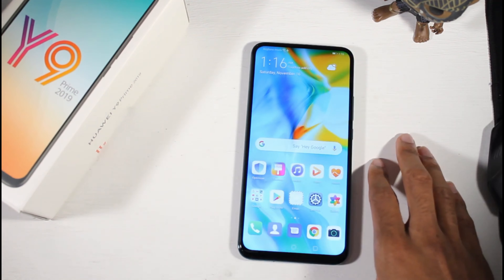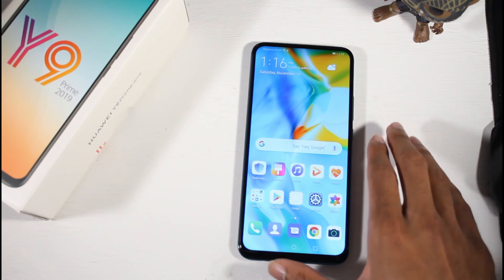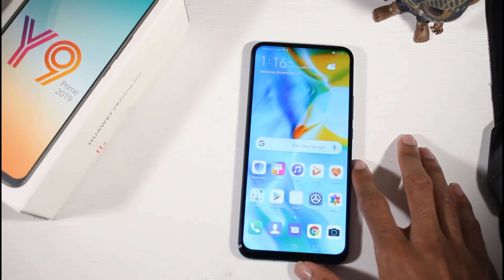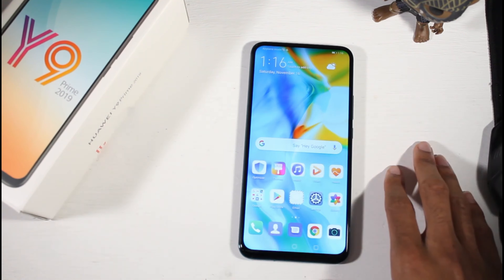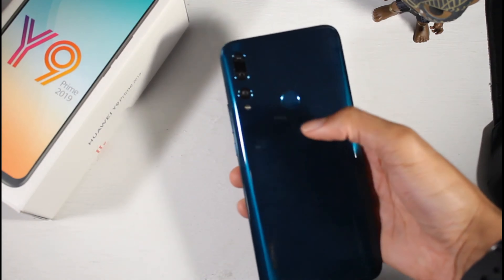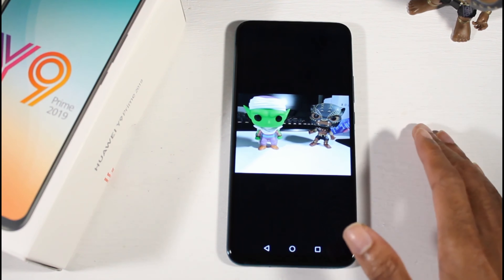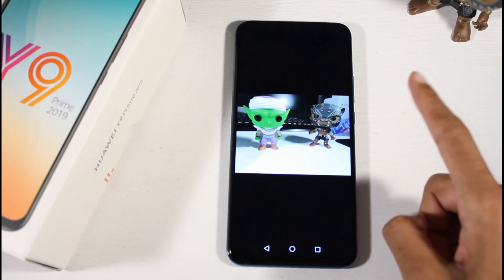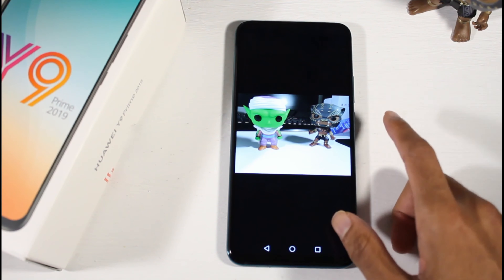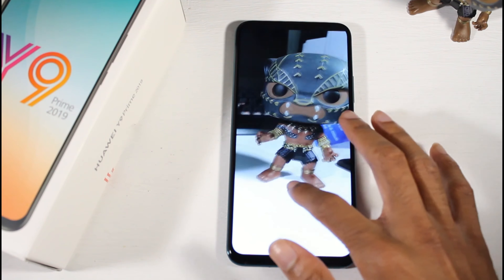You have microSD support and 64 gigs of storage along with 4 gigs of RAM. The cameras are actually really good for this price point: a 16 megapixel wide, 8 megapixel ultra wide, and a 2 megapixel depth sensor. It only shoots in 1080p. The pop-up camera is 16 megapixels, also shooting in 1080p, and the cameras are very respectable overall.